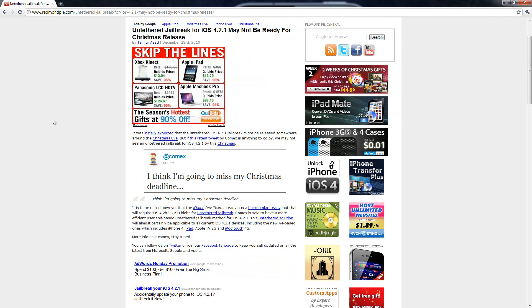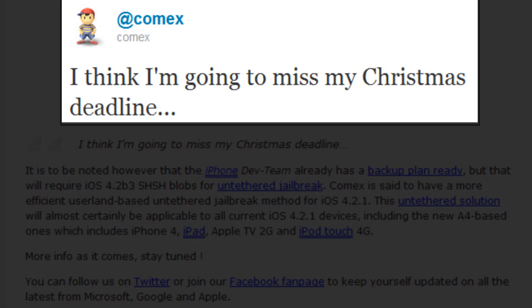Unfortunately, I think that's probably going to be the case, because originally Comex said that it would be ready Christmas Eve, which would be tomorrow. He said on Twitter, 'I think I'm going to miss my Christmas deadline,' so that is very unfortunate.